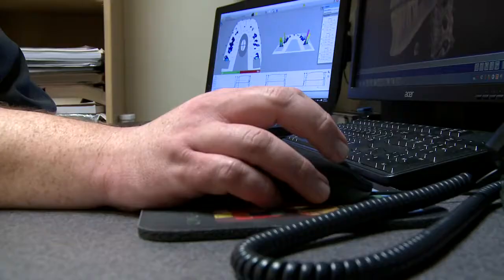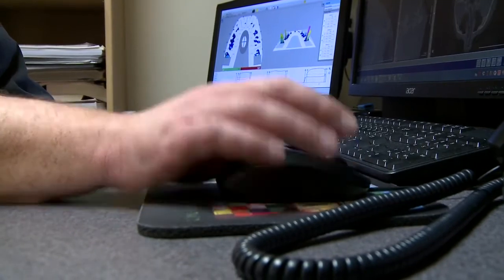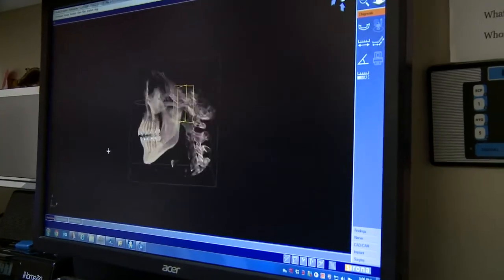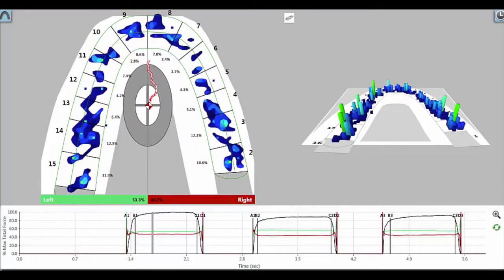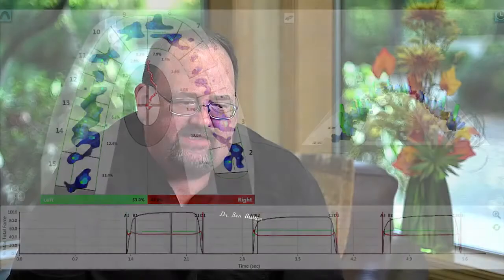As far as the technology helping me evolve as a practitioner, it's taking me down roads that I didn't think I would necessarily go down. It is impossible to do what I do and accomplish it in the manner that I accomplish it without having the technology, without having T-scan.